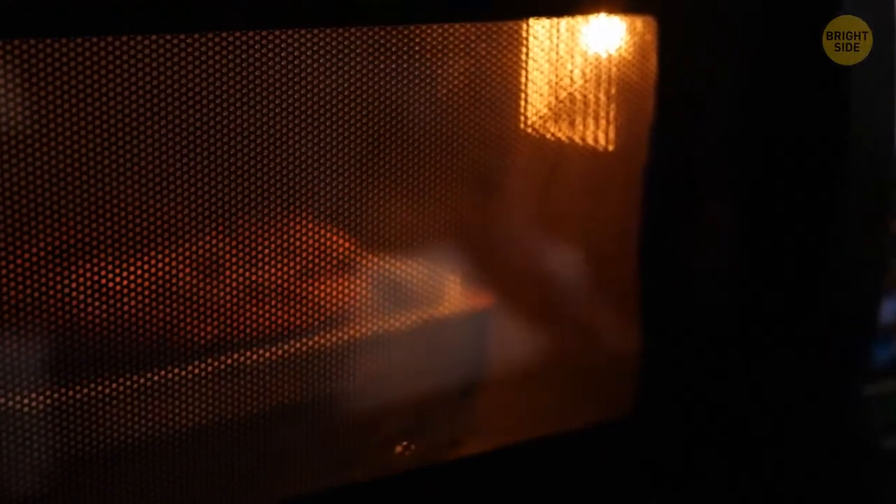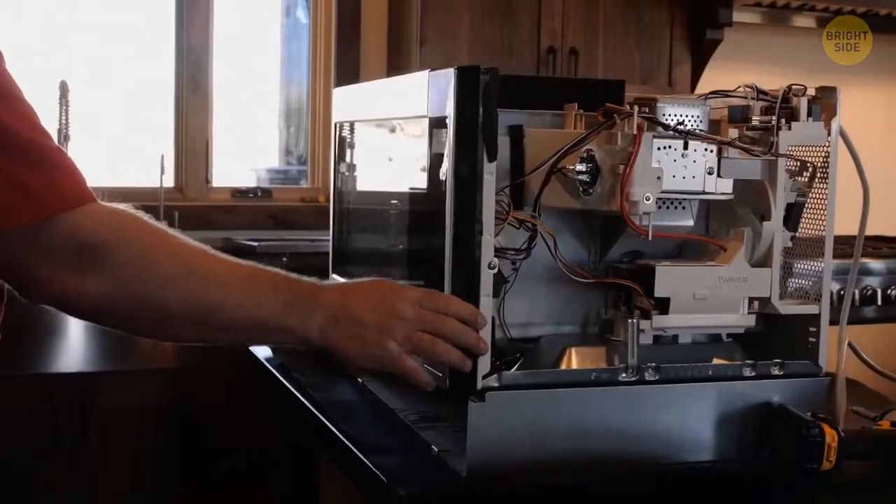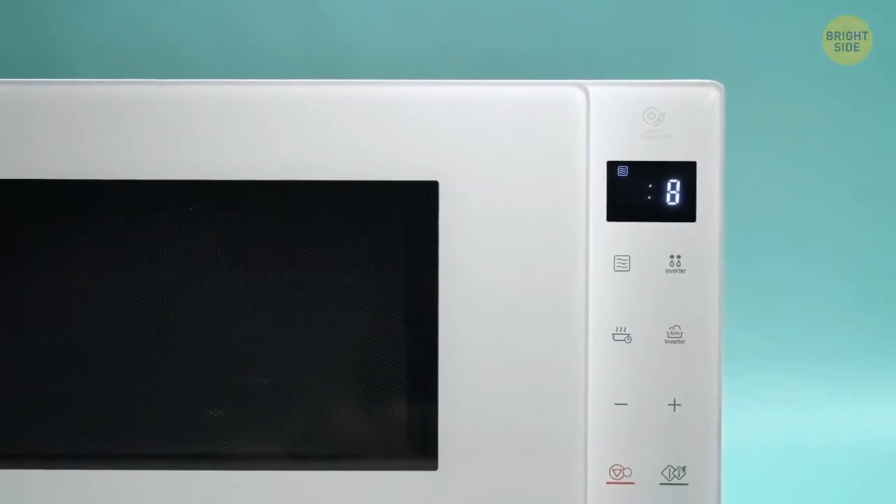You've probably watched food heating in a microwave at least once in your life — exciting, I know! But why do developers make the door so dark? This black film is necessary to block electromagnetic fields.